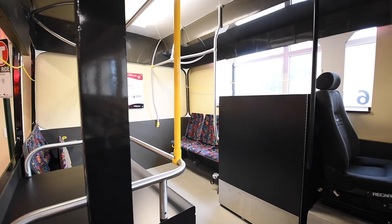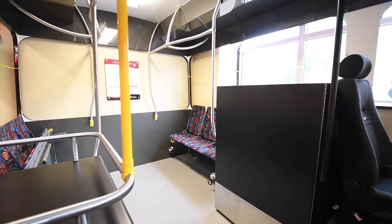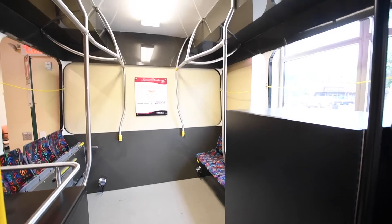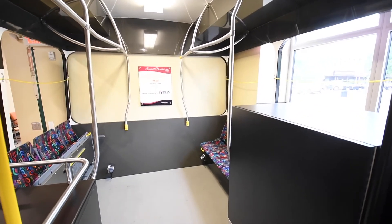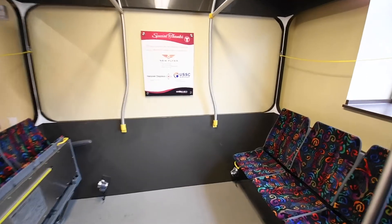The bus is built to the same specifications as our fixed route buses. Individuals can practice boarding, sit to stand, and pulling the stop cord. There is an active fare box as well.